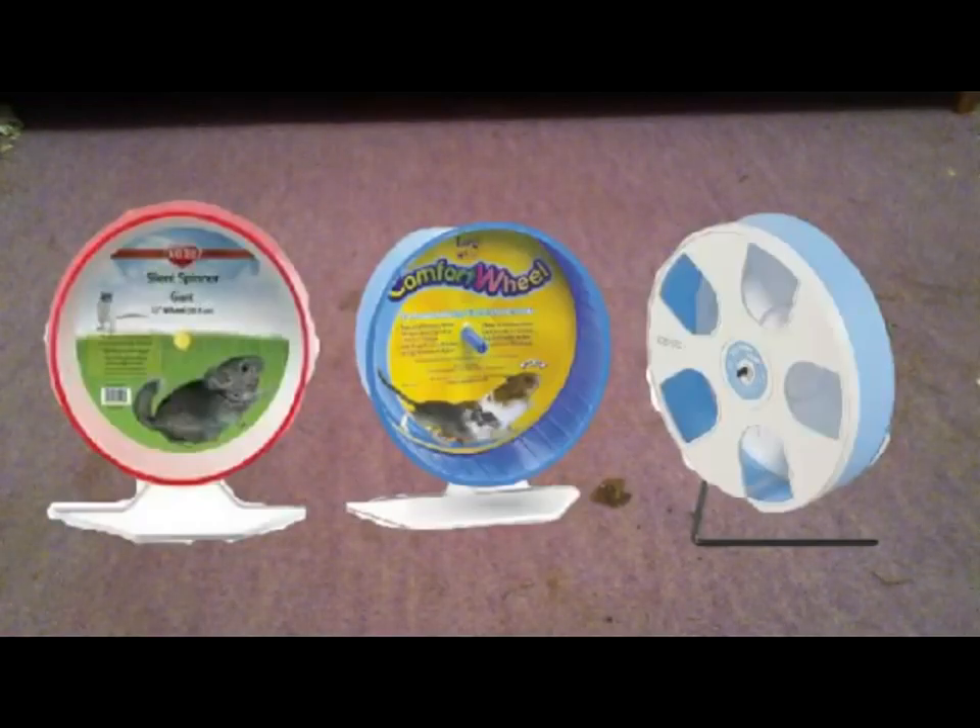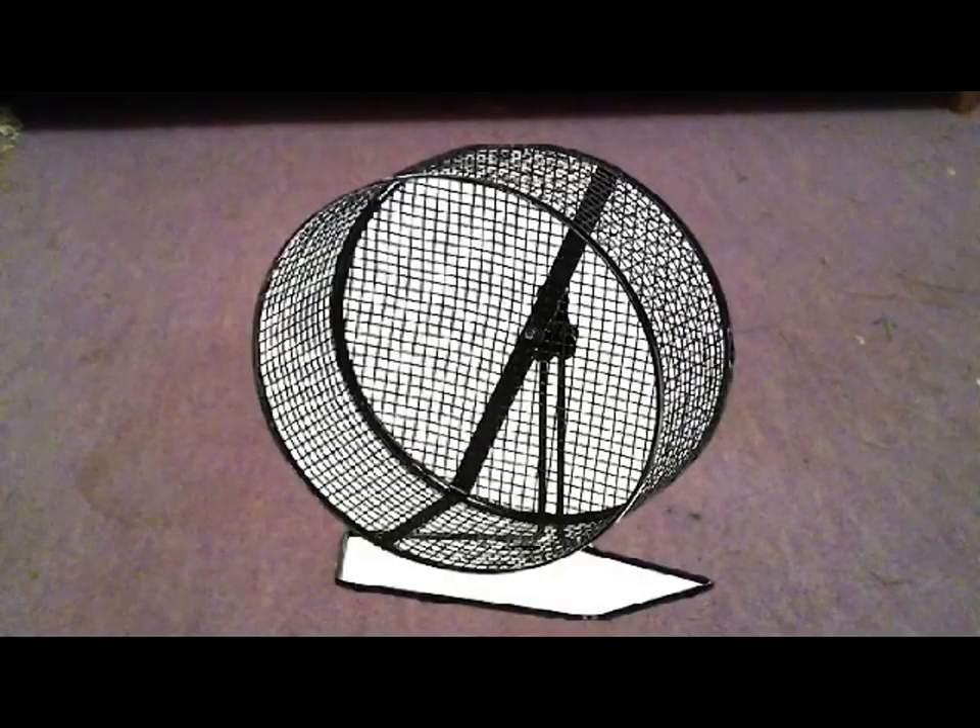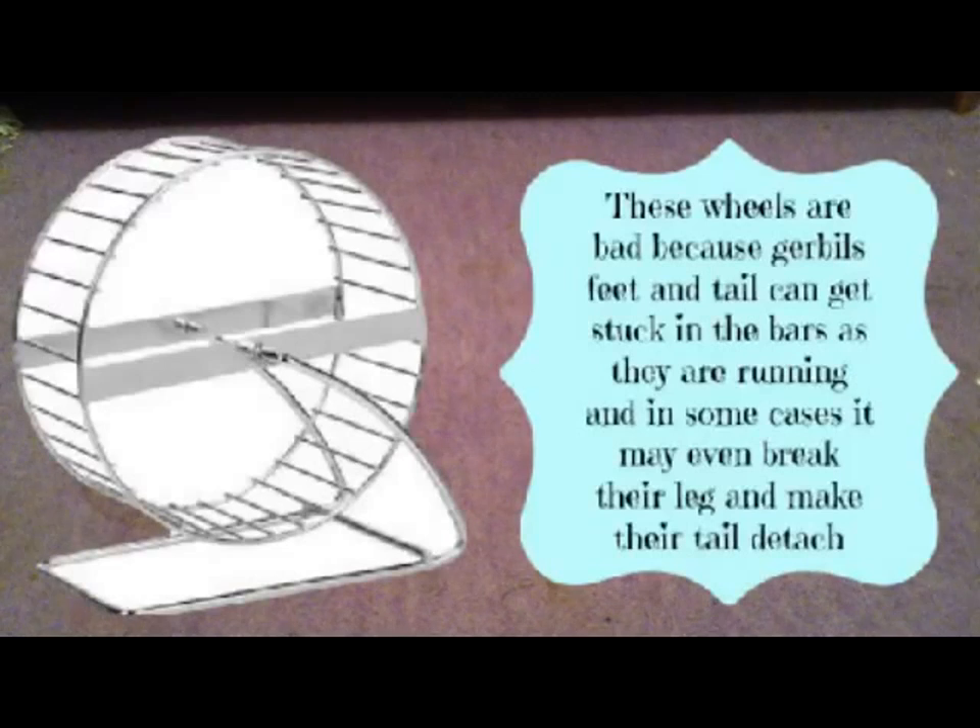My gerbils don't have one, but wheels are great toys and an exercise thing for gerbils. Solid wheels like the Silent Spinner, Wodent Wheel and other brands are all good. However, being plastic, you will need to keep an eye on them, but it shouldn't be too much trouble. If your gerbils do chew plastic wheels a lot, then you could buy one of those wire mesh wheels.